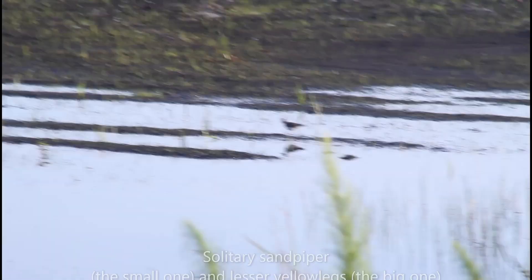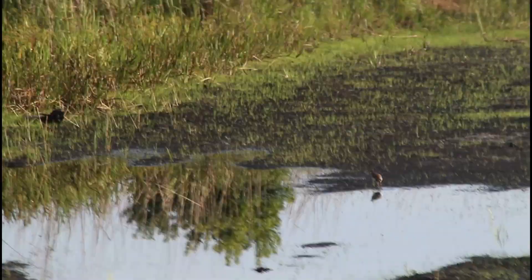There's a solitary sandpiper in there, and the lesser yellowlegs just flew away. The solitary is still in there, and there's a killdeer as well.